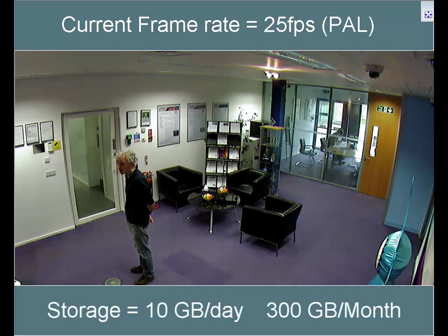If this motion was constant, the total storage would be around 10GB per day, or 300GB per month.